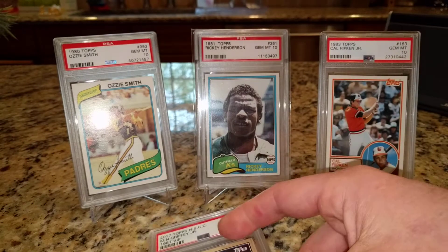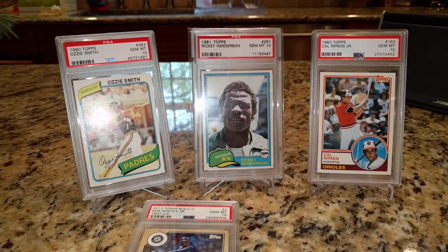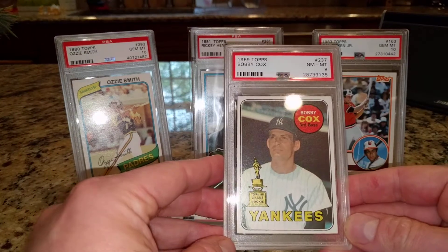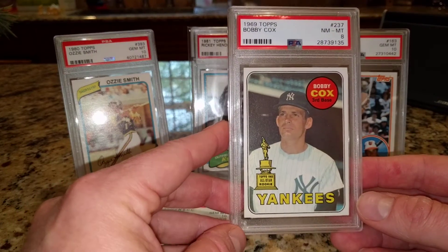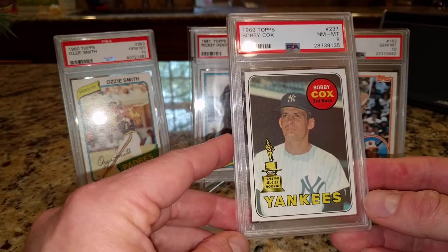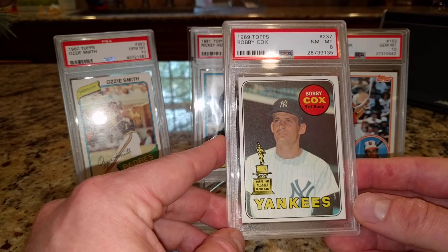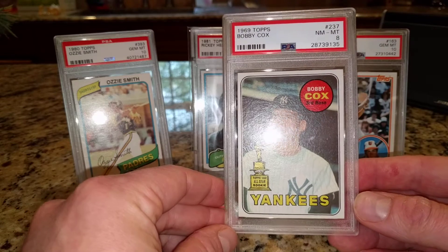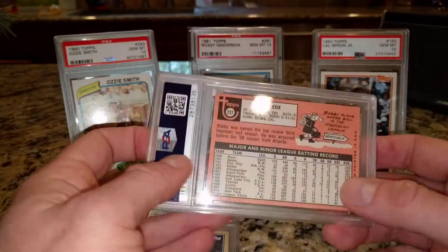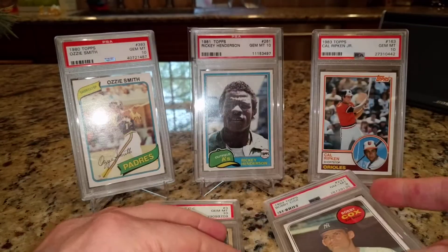That also was a 10. Here's a card I probably could have saved for a future episode of Friday Night Vintage, but I'll just do it in this video. It's a 69 Topps Bobby Cox rookie card — Hall of Fame manager, long time Braves manager, and a Yankees rookie card from 69. A PSA 8 with your typical PSA 8 centering. Still a nice card nonetheless — a little something vintage.